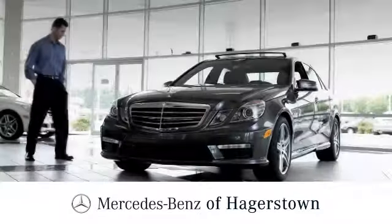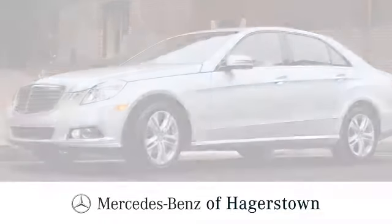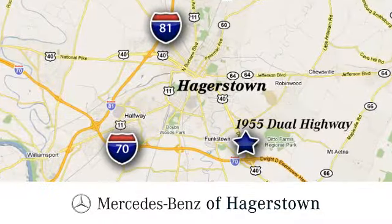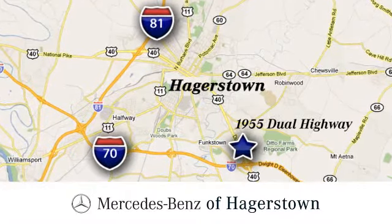Take it for a test drive today. At Mercedes-Benz of Hagerstown, experience uptown luxury, hometown service. Come see us today. We are conveniently located at 1955 Dual Highway in Hagerstown, Maryland.